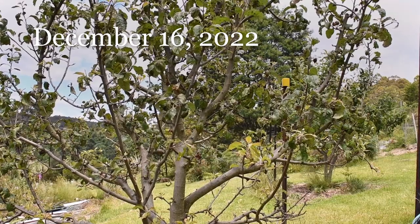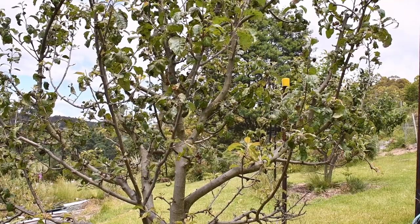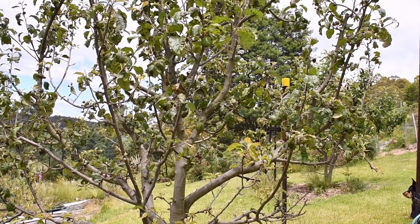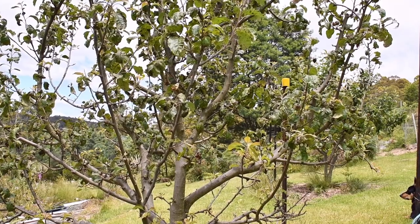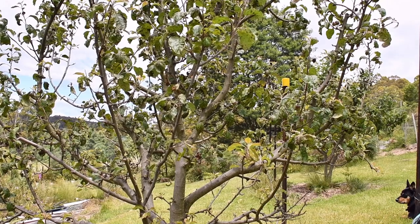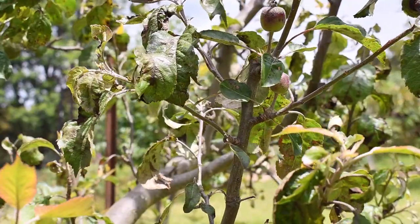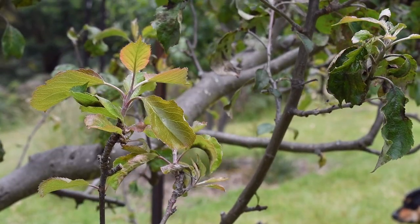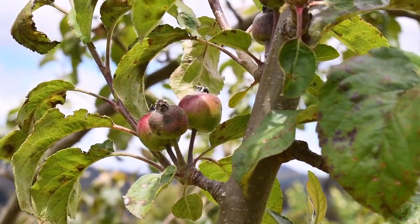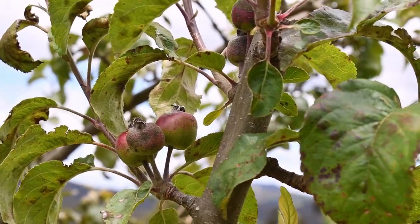I heard on the radio that the La Niña weather pattern is waning. After three applications of milk spray over the course of a couple of months, how have the trees fared as far as mildew has gone? This tree here is Pink Lady. It's fared not terribly well - the powdery mildew has been quite evident. The new growth in these drier few weeks looks quite normal, but the fruit is sparse and not healthy looking. So was the milk helpful? I would say not at all.